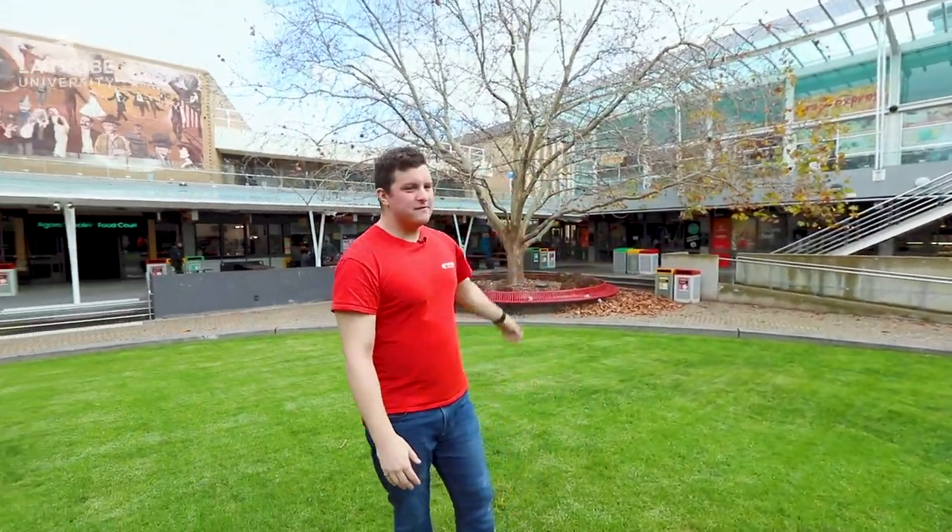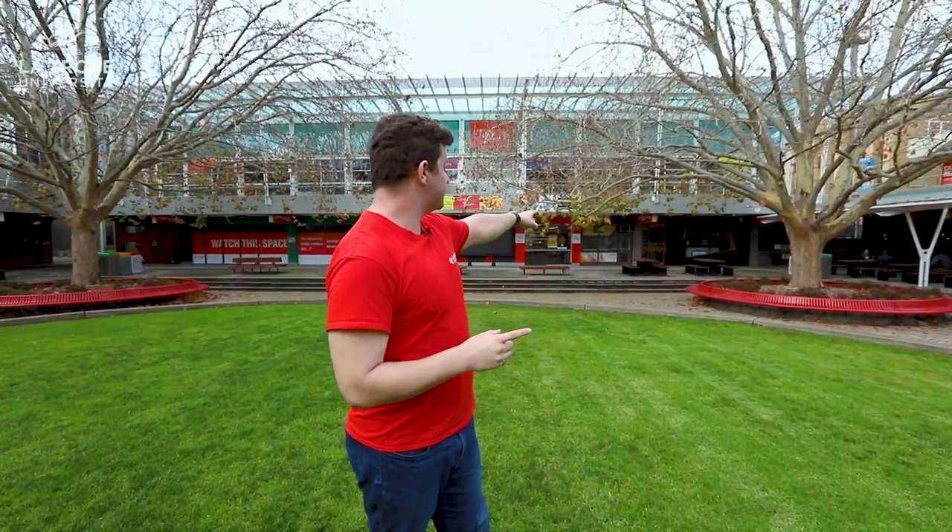Welcome to the Agora. Now this is like the CBD, the beating heart, the social hub of the university. If you were to look at the university from a bird's eye view this is right in the middle. There's plenty of places like cafes and fast food places, health food places as well for you to sit, relax, catch up and study with your friends. It's also home to our media hub just over there.